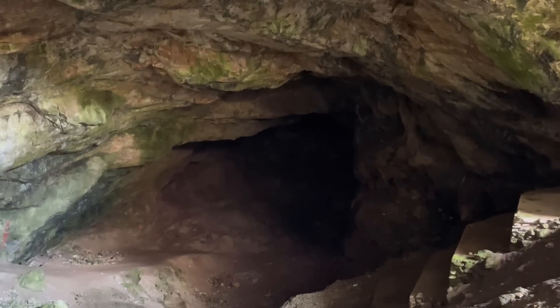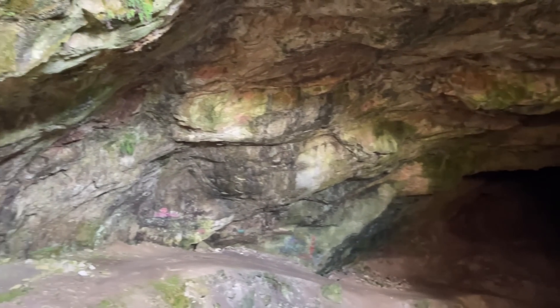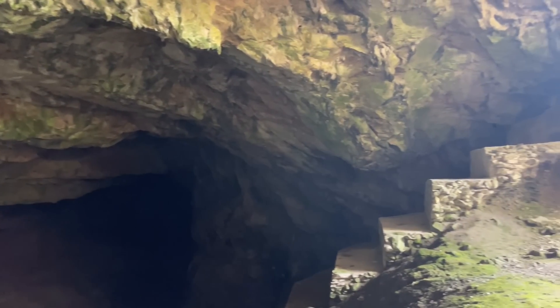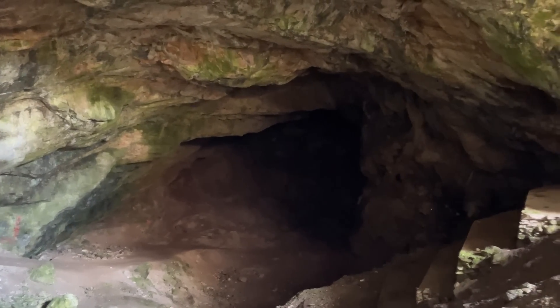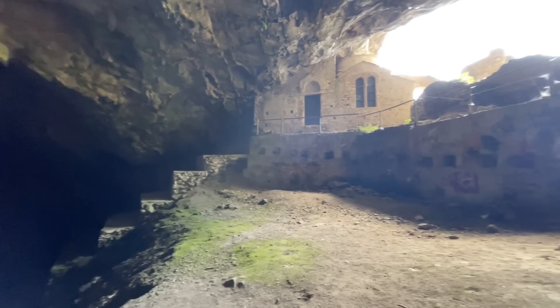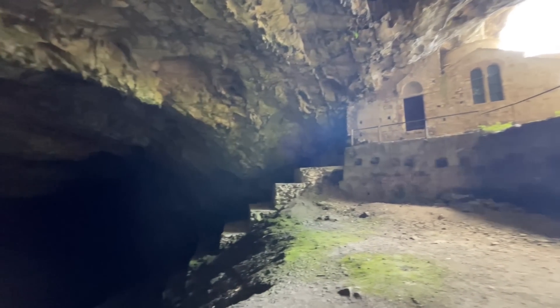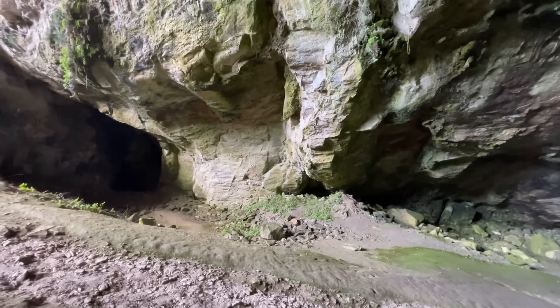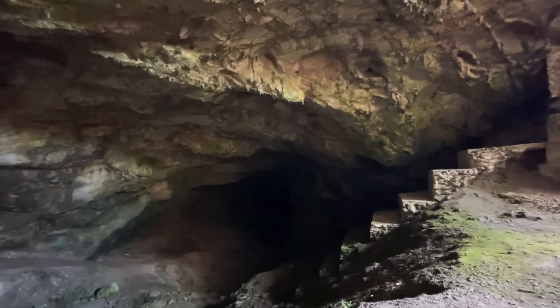Now this is the source of Penteli marble, and the Acropolis is made of Penteli marble — white, perfect marble. Marble, of course, is just really compressed limestone, and water will dissolve it, which is exactly what's happened here. I can hear the water dripping, and over millennia this cave has formed from the dissolving of limestone and marble. It's even dripping on me now. If I could stand here long enough, I'd turn into a stalagmite — I think I got that the right way around.